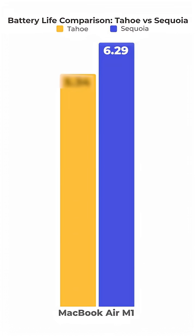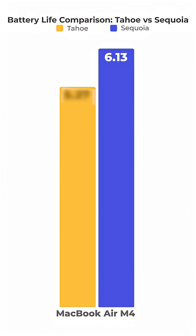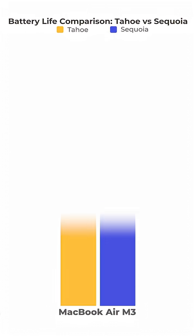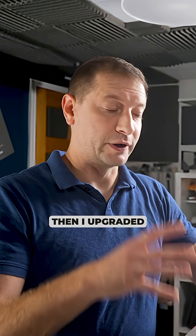On Sequoia, the M1 MacBook Air lasts six and a half hours, the M4 six hours 13 minutes, the M2 five hours 33 minutes, and the M3 — that just looks really, really short and bad.